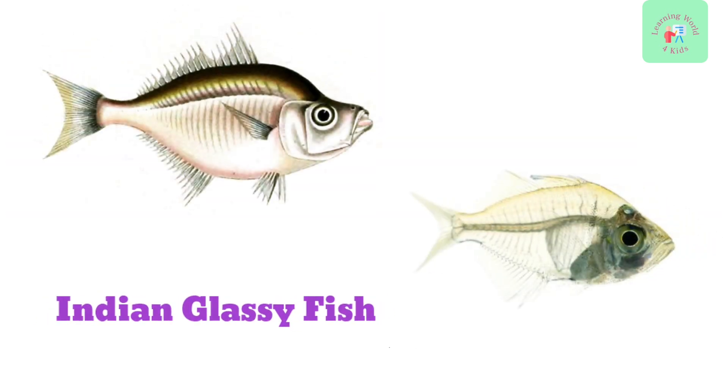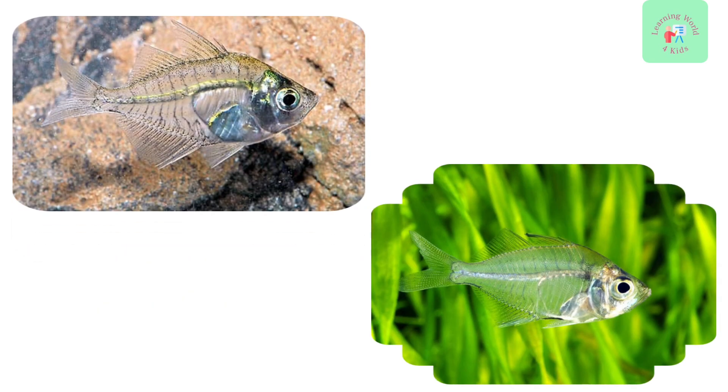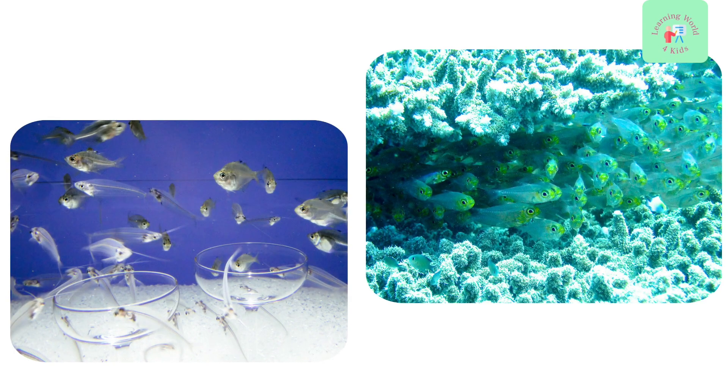Here's the Indian Glassy Fish. They are transparent and have a see-through appearance, which makes them unique and intriguing to observe.